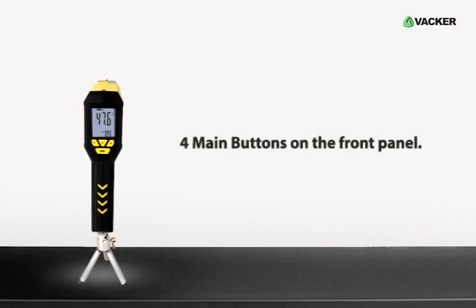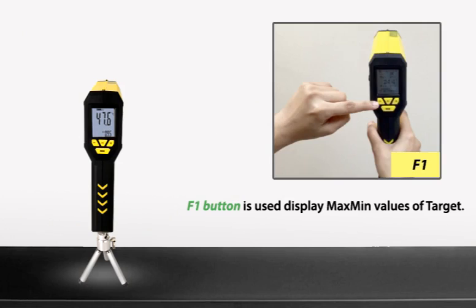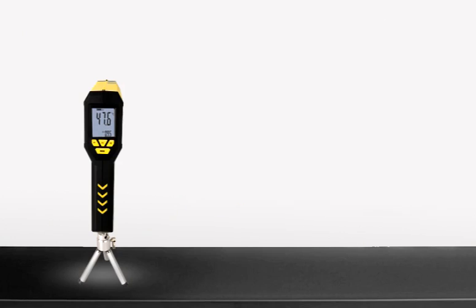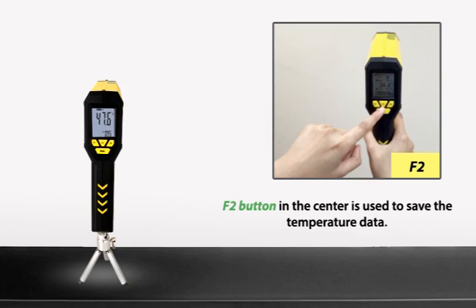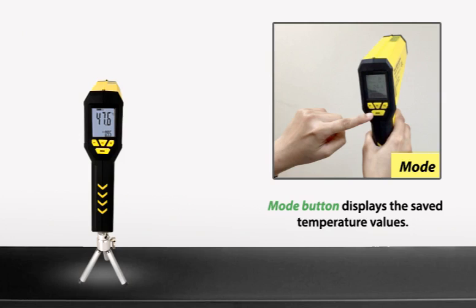This pyrometer has four main buttons on the front panel: F1, F2, F3, and Mode button. F1 button is used to display maximum and minimum values of the target. F2 button in the center is used to save the temperature data. F3 button on the right displays the average value, and the Mode button displays the saved temperature values.